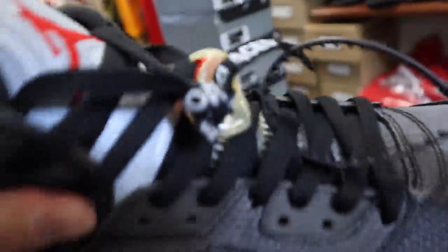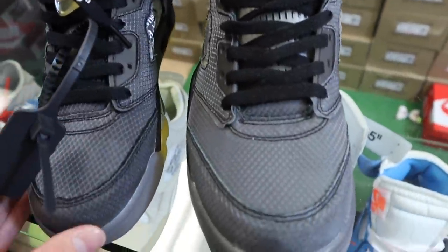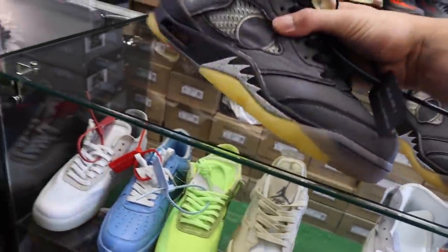Does the 3M work? I'm sure it does. It looks 3M — it has to work. You think? You think if I send this over to StockX, they could — it would go through? Probably.